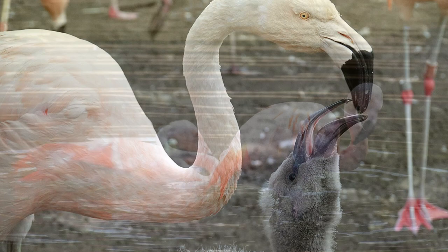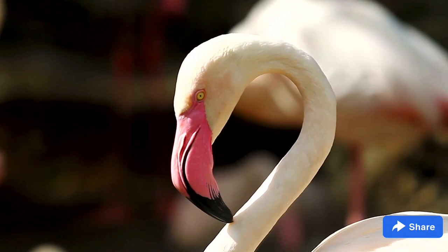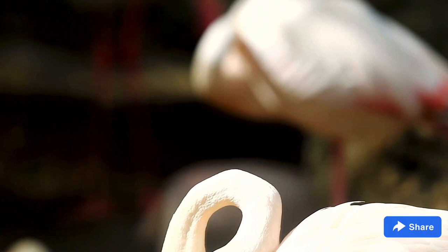The parents identify their chick by its voice. After about three weeks, the adults herd young flamingos into large groups called creches, where they start to look for food on their own. Most flamingo species are not endangered, although the Andean flamingo is listed as vulnerable, and the Chilean, Lesser, and Puna flamingos are near-threatened.